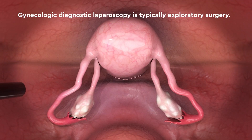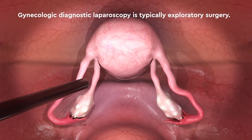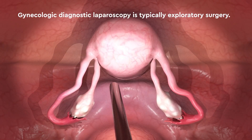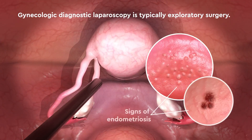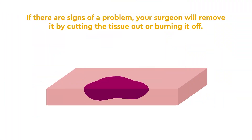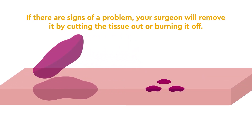Gynecologic diagnostic laparoscopy is typically exploratory surgery, which means your surgeon is specifically looking for signs of a problem or condition causing your pain, such as endometriosis. If there are signs of a problem, your surgeon will remove it by cutting the tissue out or burning it off.